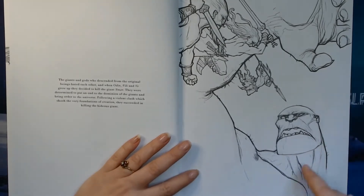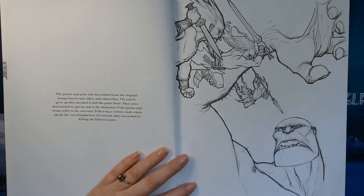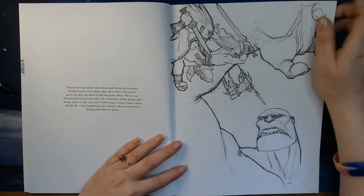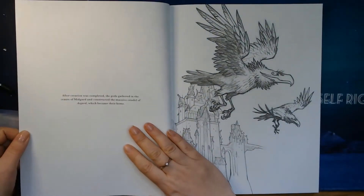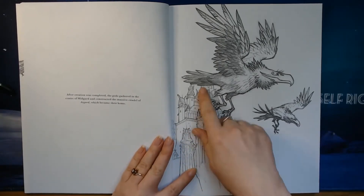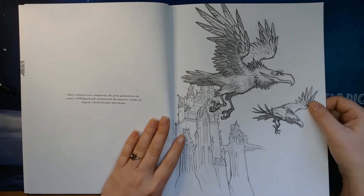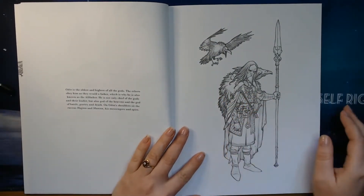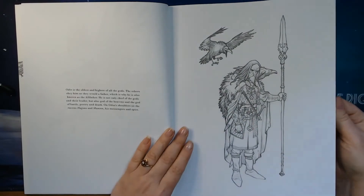This is a giant, and we can also see how big the giant actually is compared to the people up there. Here we have a part of Midgard, which is a citadel in Asgard. We have the ravens there — this is Odin with his ravens, Hugin and Munin. They are both his messengers and his spies.